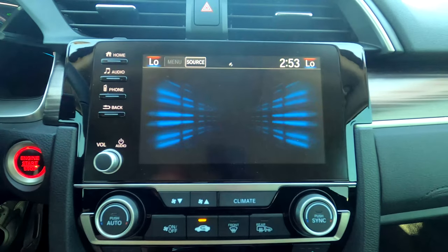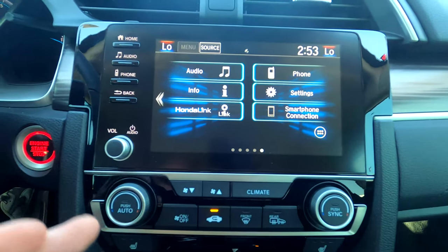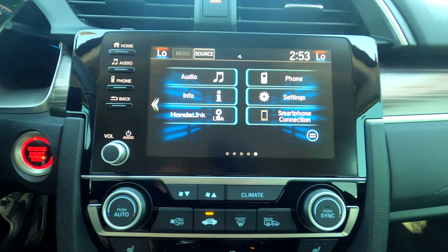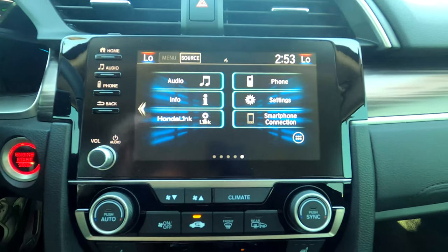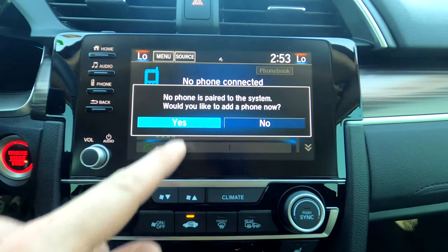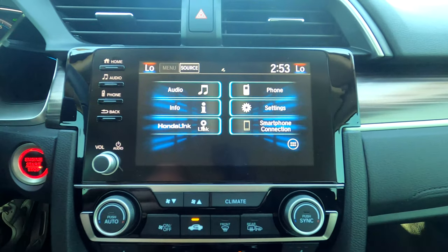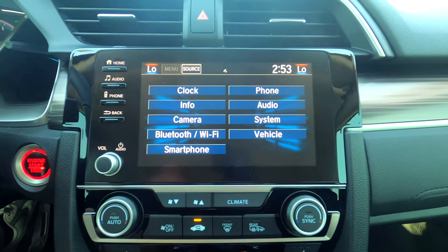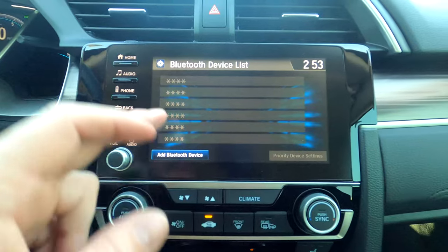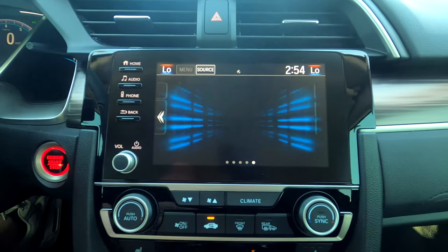Honda Link prompts you when you first connect your phone — in the event of an accident, it can call 911 for you, report the year, make, model, color, and last GPS location if airbags deploy and you don't answer. It's 100% free and I highly recommend it. To pair a phone, connect via Bluetooth and search for each other. For a second, third, or fourth phone, go into Settings, then Bluetooth and Wi-Fi, and Bluetooth Device List — you can add up to around six different devices.